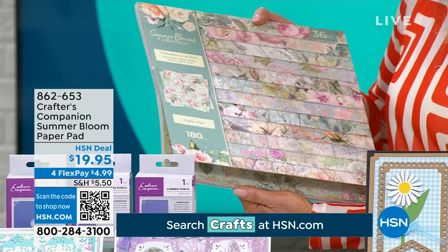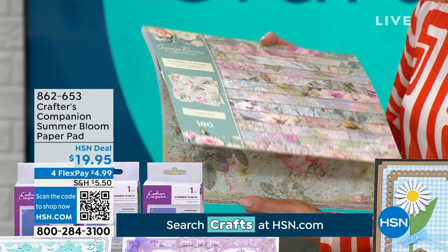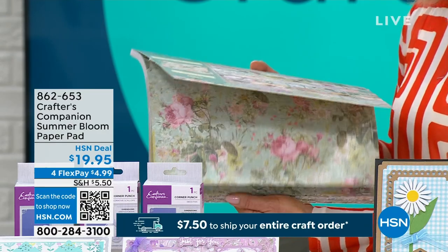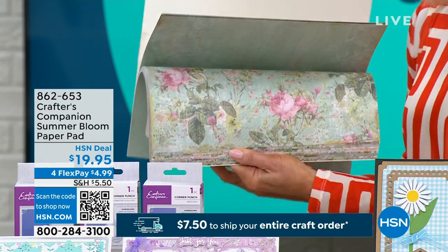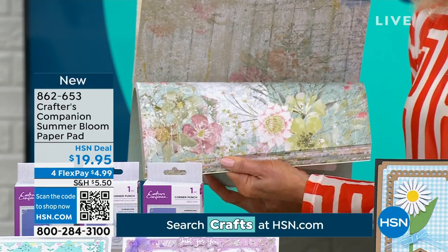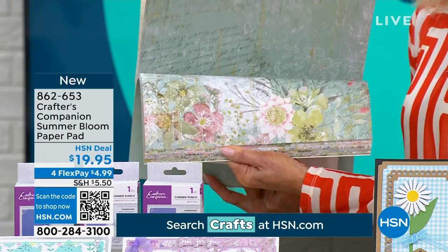This absolutely beautiful — we call this the Summer Blooms Collection. You're going to receive 36 double-sided beautiful cardstock — a paper pad. Look at the quality, front and back, for $19.95.